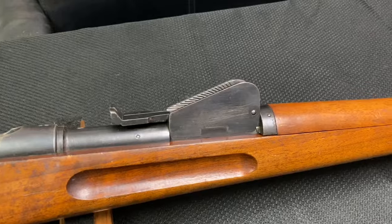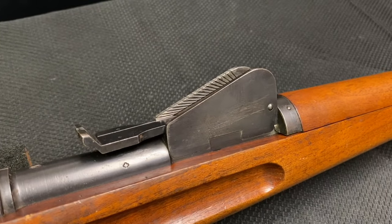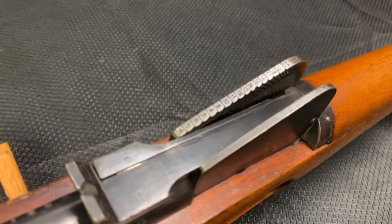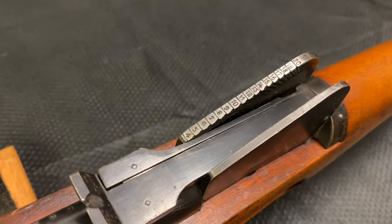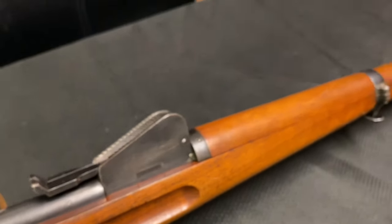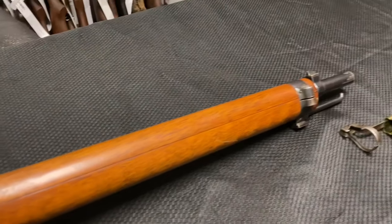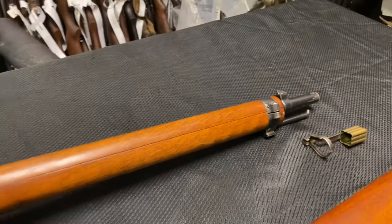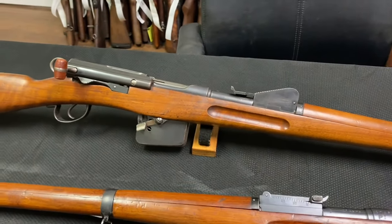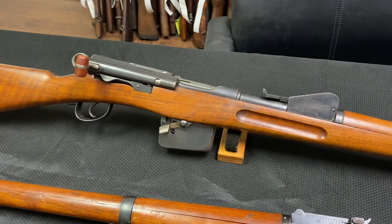Moving on, you can also see the slightly different rear sight on this model — it's a much taller rear sight than the other models, with sight graduations on the left tower. And to touch on condition: even though this Schmidt Rubin is an antique built pre-1898, with production ending around 1897, these are just in beautiful shape for their age.